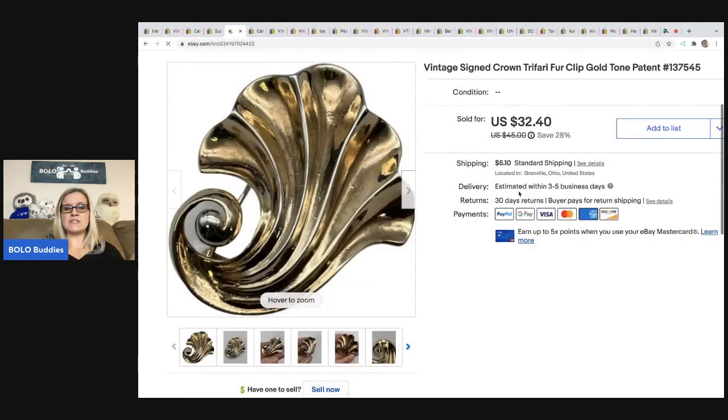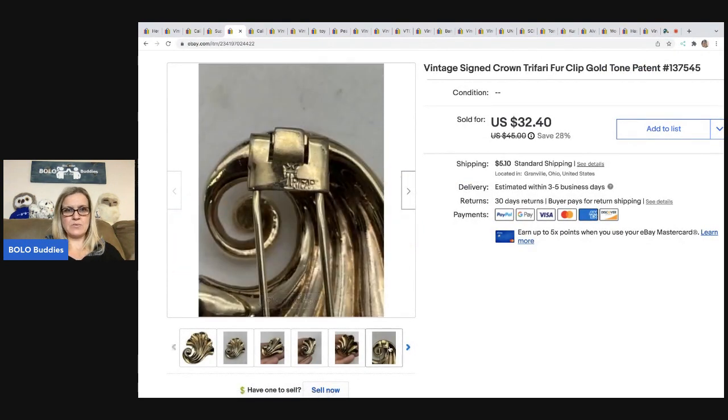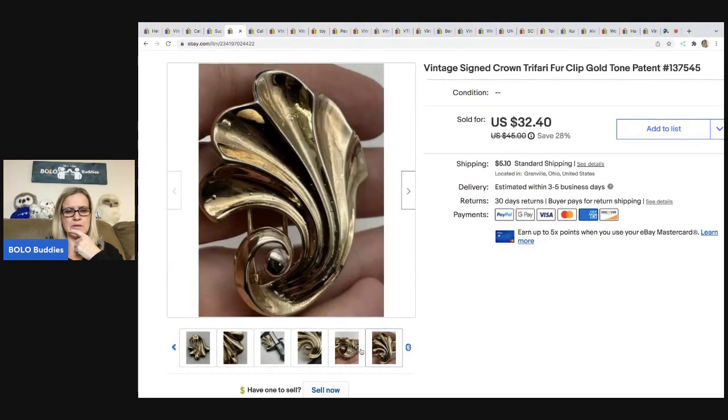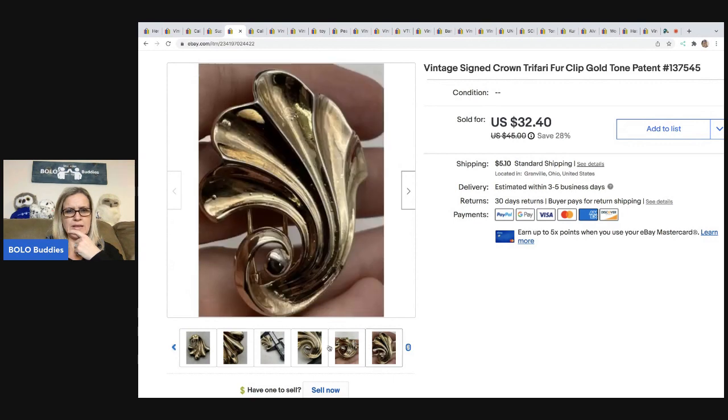The next item I sold is this vintage signed Crown Trifari clip — it's really old. You can see the Crown Trifari symbol right here; you definitely want to know that as a bolo. This is a fur clip, apparently — I'm not entirely sure how it attaches. I sold this for $25 best offer. The buyer was all in for $32.54, and my cost of goods was $1.